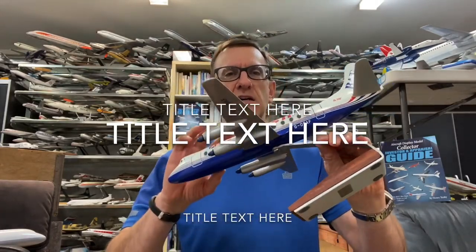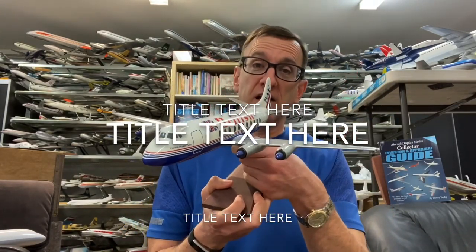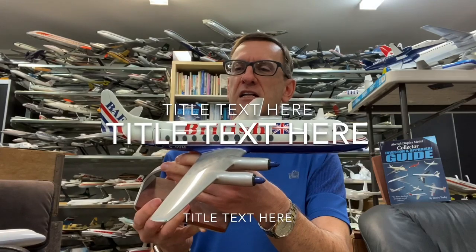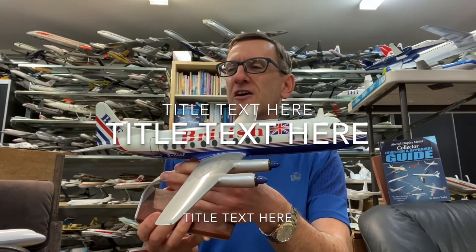I love the Viscount. Growing up in Canada, I flew on Viscounts — on Air Canada Viscounts — and that's how I became so interested in the hobby. The big brother to the Viscount was the Vanguard, and I'm also nuts about the Vanguard as well.